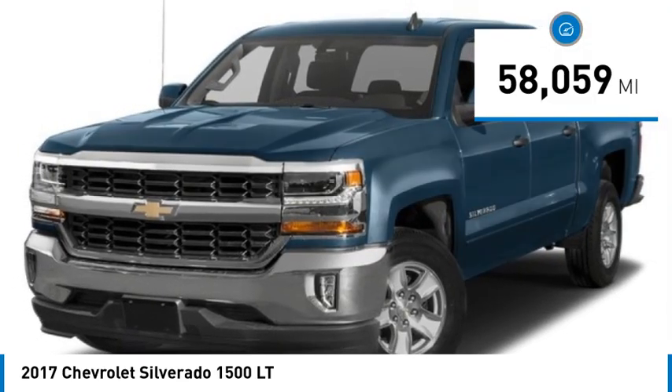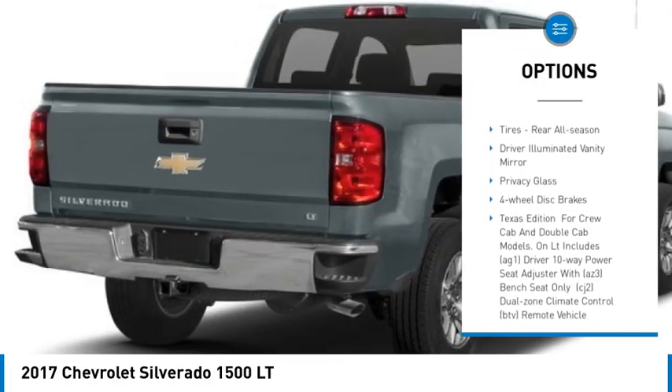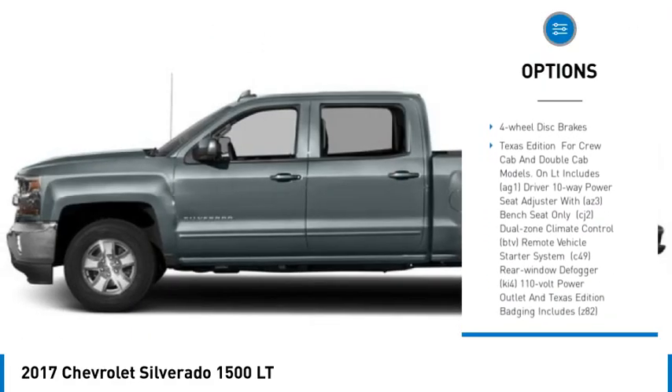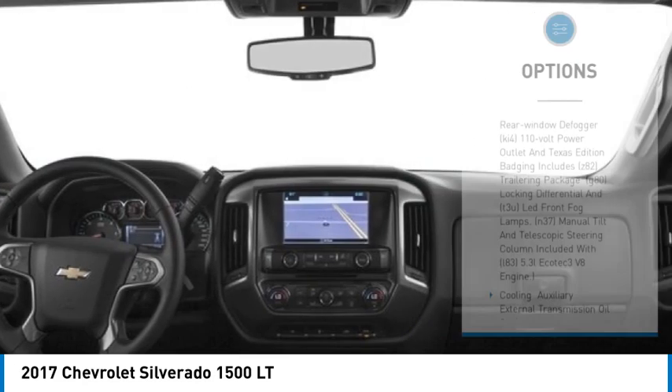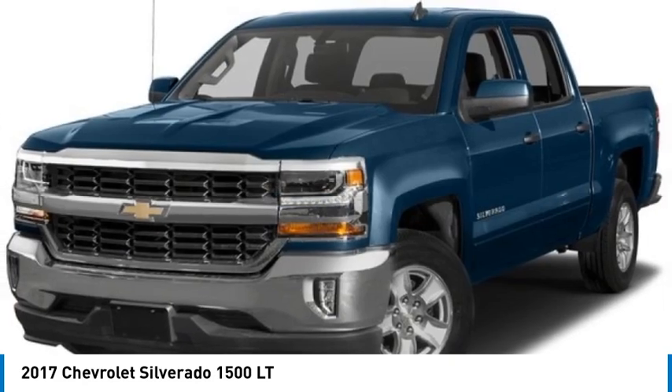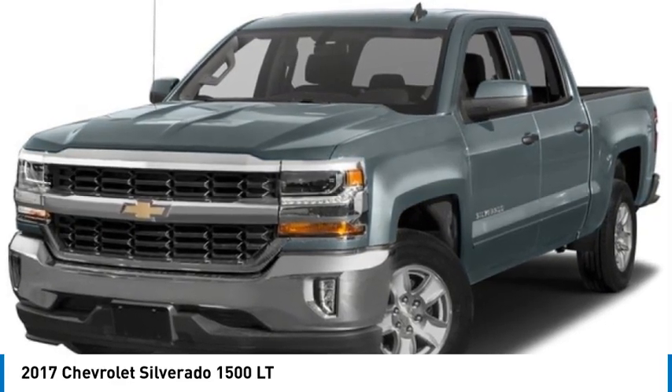Here are some of this vehicle's great options: heated mirrors, aluminum wheels, stability control, tire pressure monitor, daytime running lights, front all-season tires, rear all-season tires, driver illuminated vanity mirror, privacy glass, four-wheel disc brakes.